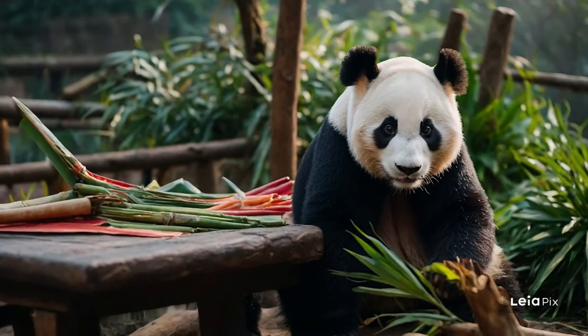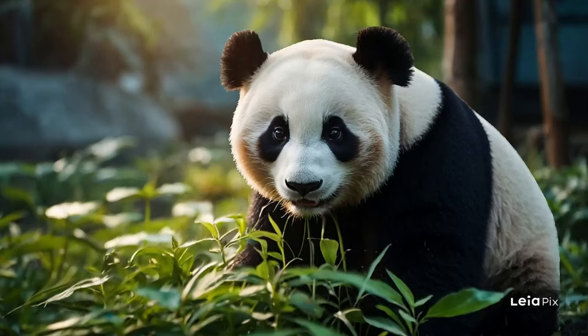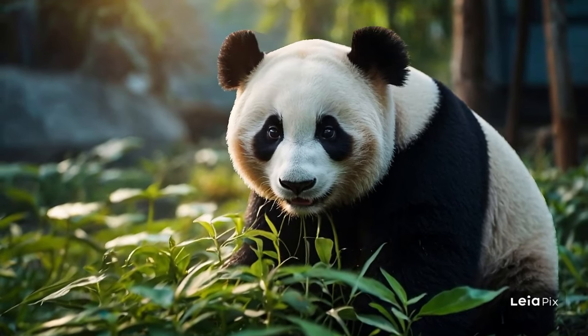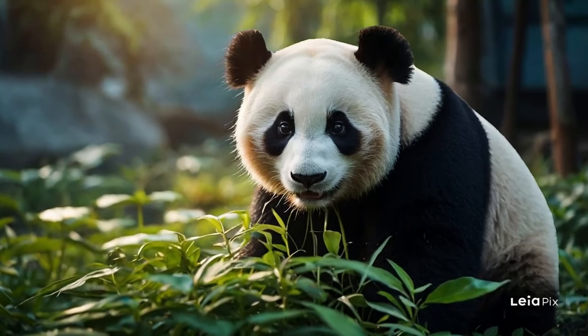Pandas are quite large, with males weighing up to 250 pounds and females slightly lighter, around 220 pounds. Despite their size, they are excellent climbers and can often be spotted lounging in tree branches during the day.